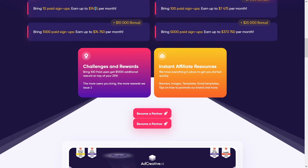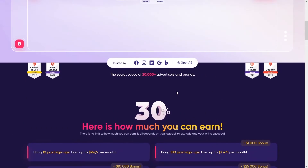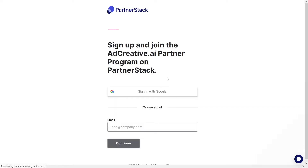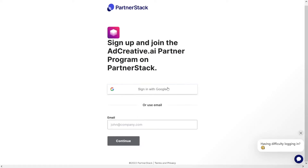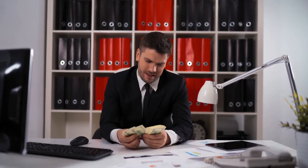There are also challenges — if you bring 100 paid users, you get $1,000 on top of your 25%. It's a really good source. To get started, click on 'Become a Partner' to go to PartnerStack. You can use your own email or sign in with Google — whatever you prefer. This is only the first step in the money-making opportunity.